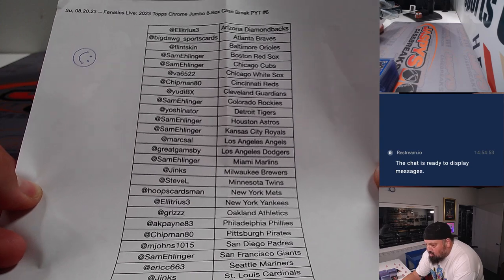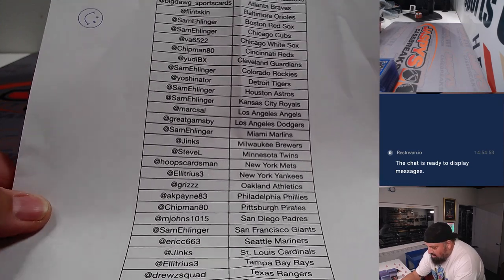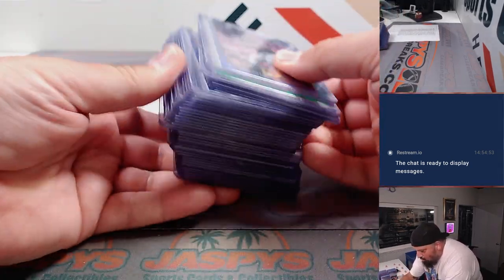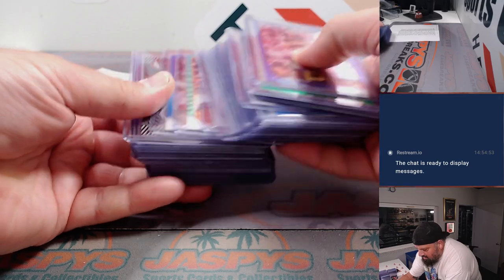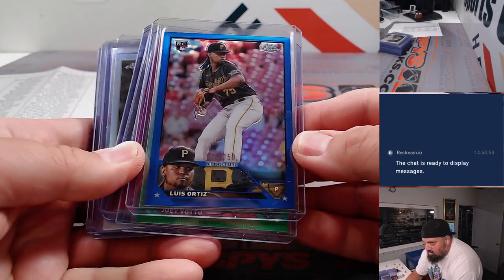Eight boxes, pick your team number six. So if you have a gander here, maybe you see your name on there — this is all the participants. Thank you so much, guys, for buying. We're going to go over the color first, just going to slide through.